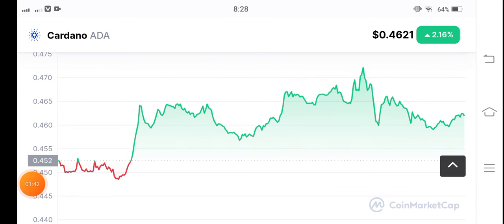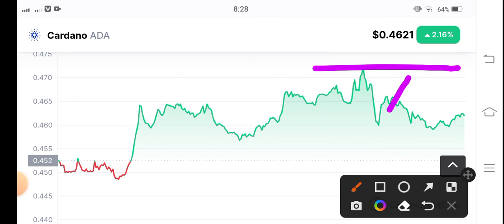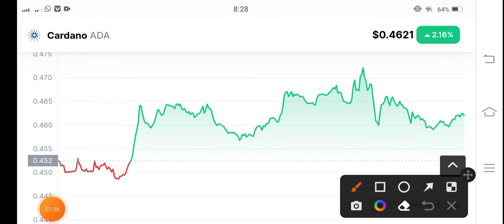Right now it's in a mid condition, so just wait for it to touch the resistance line. When it touches and starts reversing, that's the condition for a short position. And if they break through the resistance line, then open a long position.